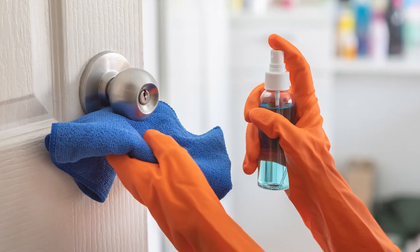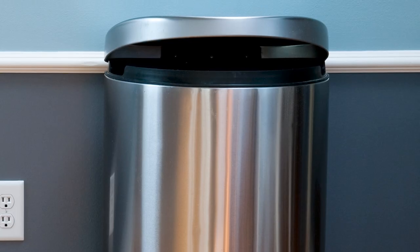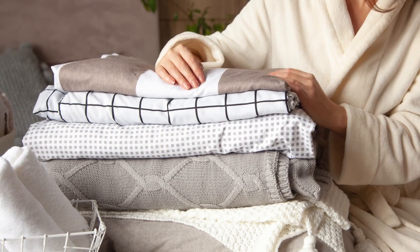Sanitize any high-touch items like remote controls and doorknobs. Then clean and shine sinks and deodorize garbage cans. Wash any bedding, pillowcases, duvets, and bed skirts.